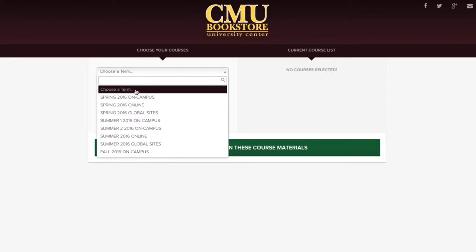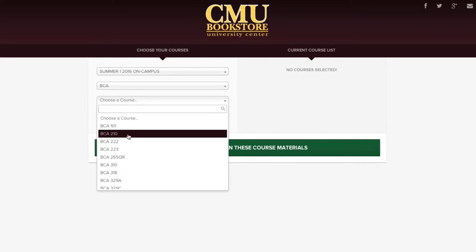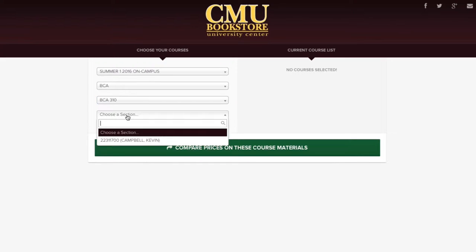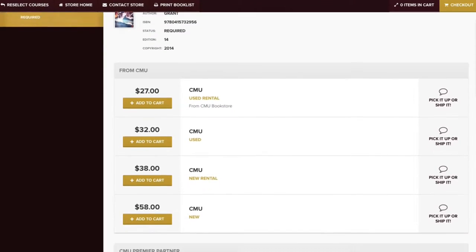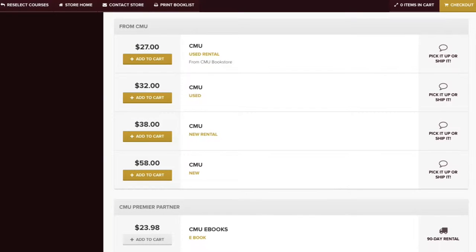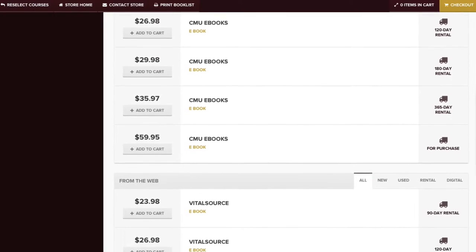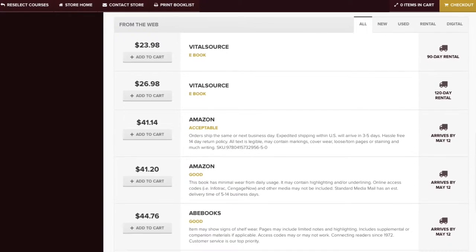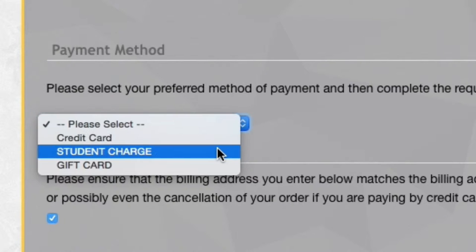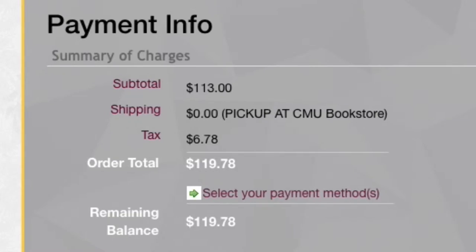If you are interested in comparing course material prices on the internet, CMUBookstore.com is the way to go. Our website allows our customers to compare CMUBookstore prices with those of internet retailers like Amazon, Half.com, and Textbooks.com. You can shop directly on our website to ensure that you're getting the best deal. Once your student has compared the prices, they can pay online with their student account and select in-store pickup, and we will have their books waiting for them when they arrive on campus.